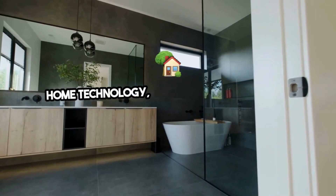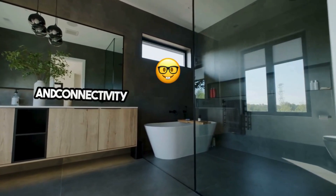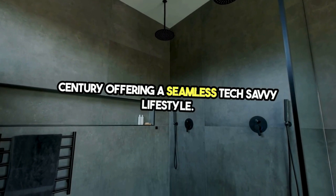For the ultimate contemporary touch, integrate smart home technology. Voice-activated controls, programmable settings, and connectivity with other smart home devices bring your bathroom into the 21st century, offering a seamless, tech-savvy lifestyle.